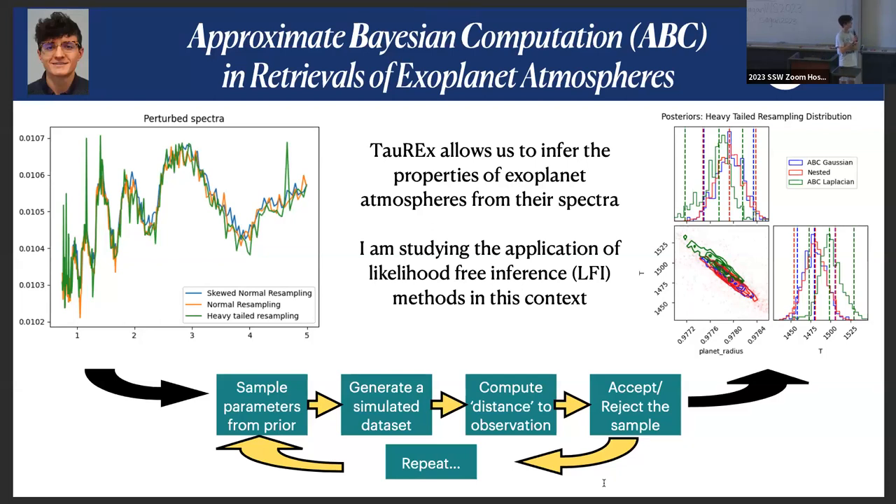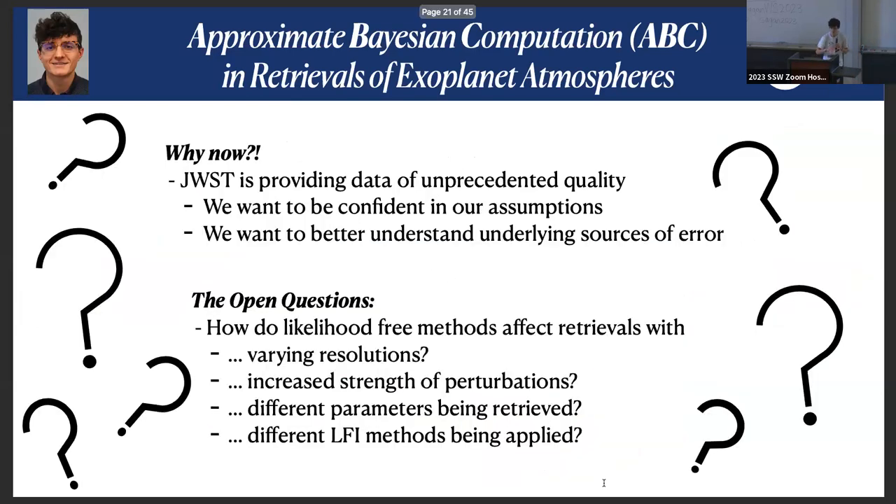Hi, I'm Jack, a PhD student from London. My research is on atmospheric retrievals, specifically the statistics and sampling procedures. I'm looking into likelihood-free inference — removing the assumption of the likelihood function from our sampling procedures, which is done a lot in cosmology but not much in exoplanet studies. We want to see what effects appear in posterior distributions in retrievals if we introduce non-Gaussian effects artificially into spectra. This is motivated largely by JWST's higher quality data and the questions it raises.